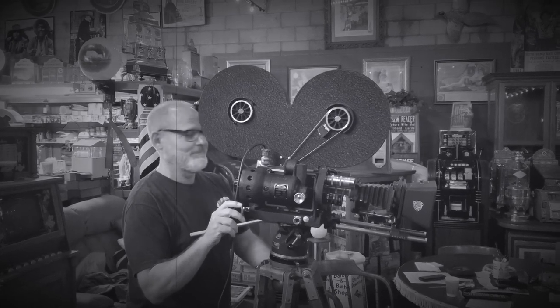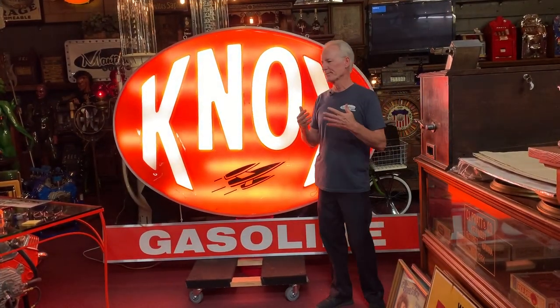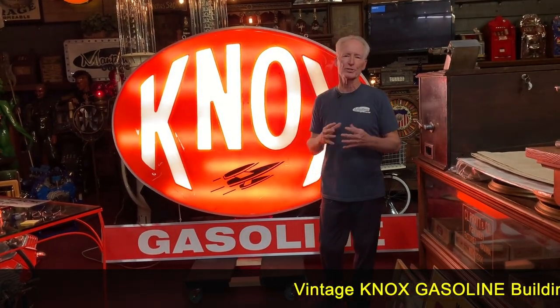Hey everyone, enjoy the show. How are you doing today? Everybody's always looking for gas and oil stuff. We're always trying to find it, but as we know, it's getting harder and harder to get for the vintage stuff.